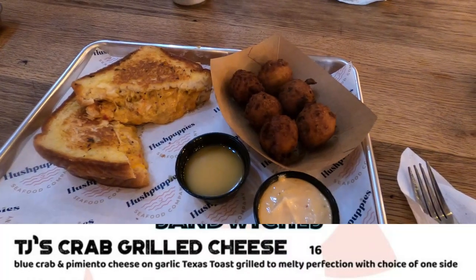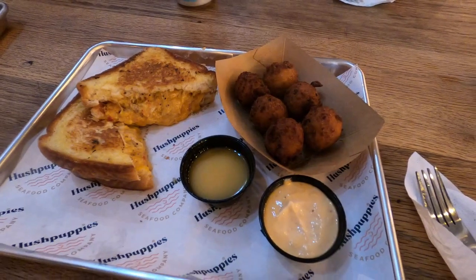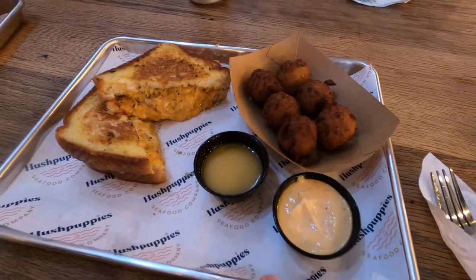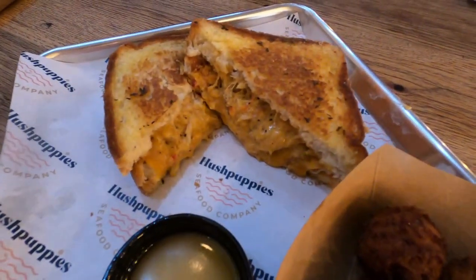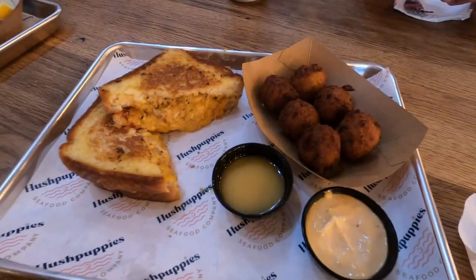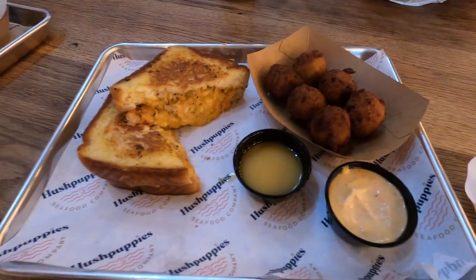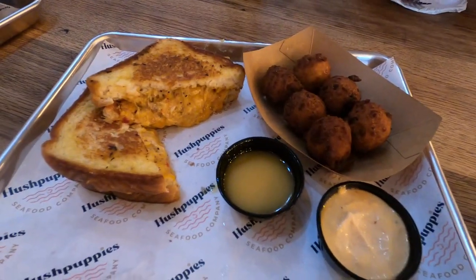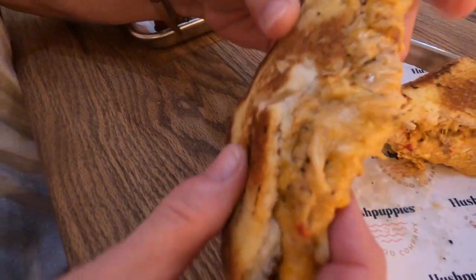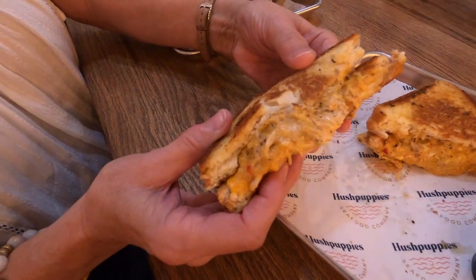This is TJ's Crab Grilled Cheese. It has blue crab, pimento cheese, and garlic Texas toast melted to perfection, and you get a choice of one side with it. I chose the Beer Bacon Hushpuppies. The hushpuppies come with a honey butter sauce, but they also have Hushpuppies' personal sauce — and personally, I like the Hushpuppies sauce far better. As you can see in the video, the crab and cheese portion in this grilled cheese is just overflowing. It is packed with fresh crab meat and pimento cheese, and let me tell you, it's one of the better things I've ever eaten. Definitely two thumbs up.